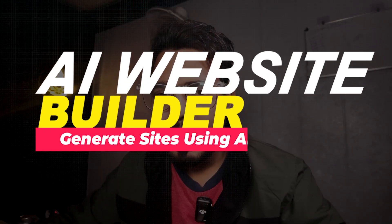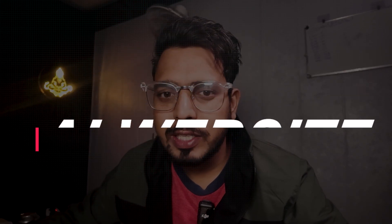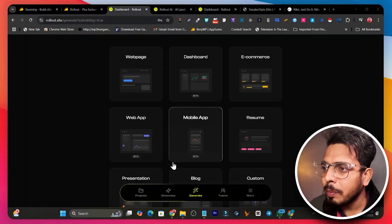In this video I'm going to talk about an AI website builder. With its help you can generate websites, mobile apps, web pages, and even your e-commerce store. If you have any inspiration from an existing website, you can also create a similar website using this AI website generator.